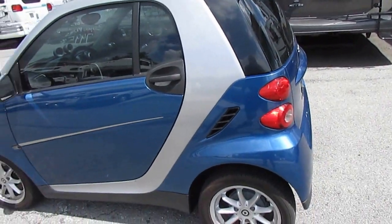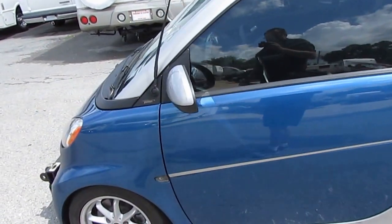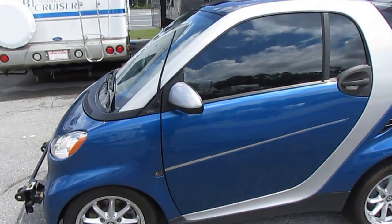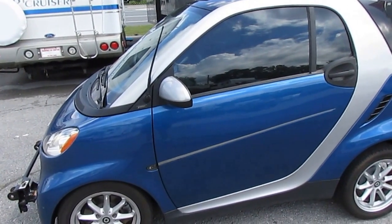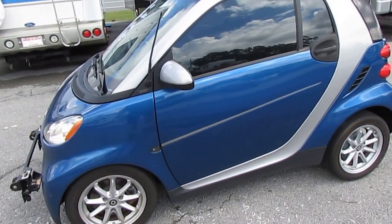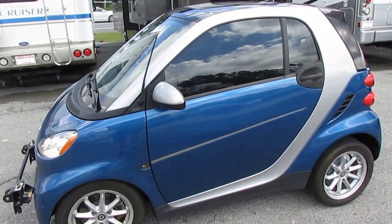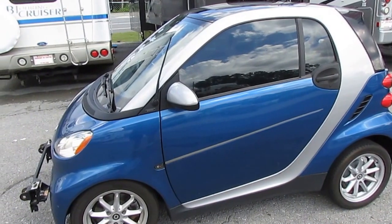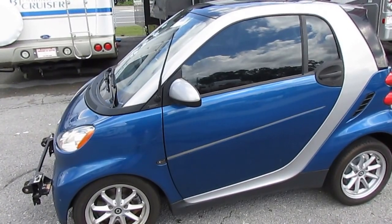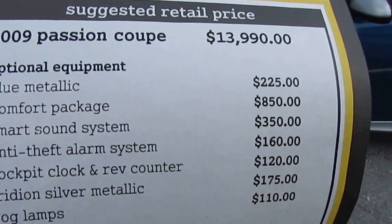They're designed for economy, not for comfort. But this little car's got the glass roof. Like I said, it's the Passion Series — it's got power windows, power locks, traction control, ABS of course, and the steel cell construction. These things are incredibly safe; the whole thing is basically a car built around a steel cell which withstands high impacts. It's got the comfort package, smart sound system, anti-theft alarm, cockpit clock and rev counter, fog lamps. I've got the original Monroney sticker right here showing all the different options.